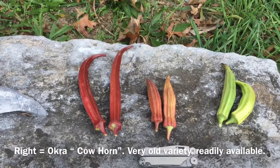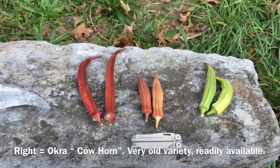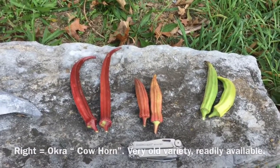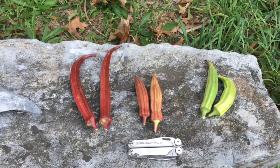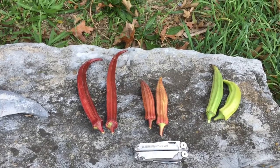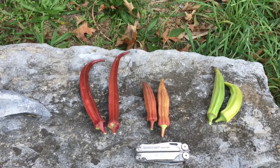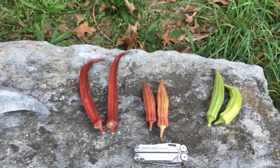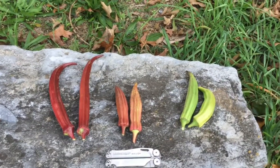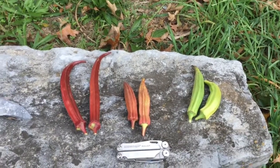The pods of these are all probably a little larger than what you'd want to pick them to eat, but they're all picked at the same stage of development so that you can compare the size, shape, and characteristics. The red one on the far left — the whole plant is red. It's an extremely large plant and very prolific; it's also the only one still producing pods at this point. The Jing Orange and Cowhorn probably made more pods over the course of the season but they stopped producing a while ago.